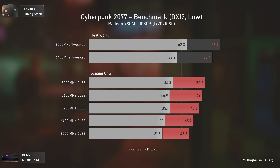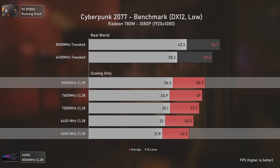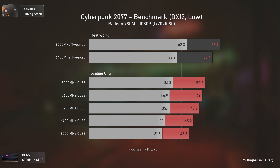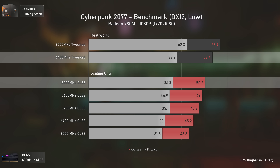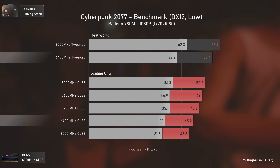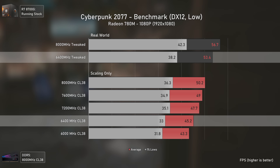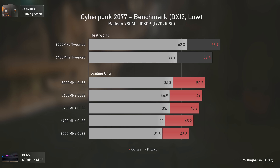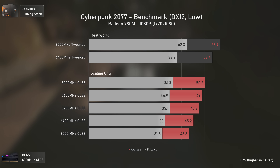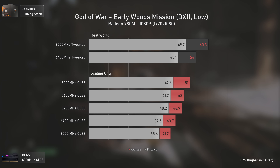In Cyberpunk 2077, results are similar. Frequency scaling from 6000 to 8000 MHz shows a 16 percent uplift. Tweaked timings remain more important: even the 6400 MHz tweaked configuration is faster than the XMP 8000 MHz one. Going from loose-timing 6400 MHz to tweaked 6400 MHz gives an 18 percent uplift, showing that memory timings alongside frequency define latency and iGPU performance.